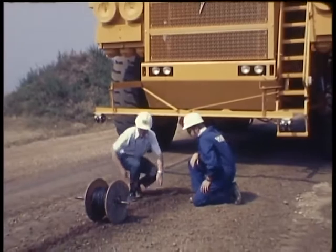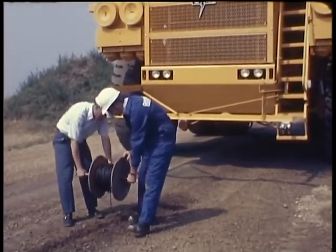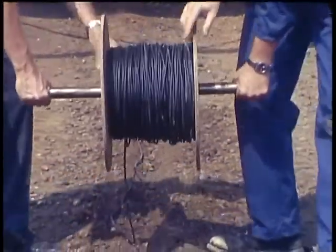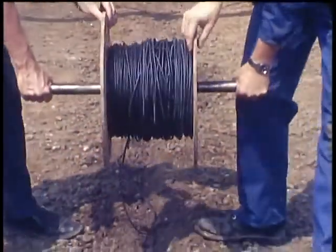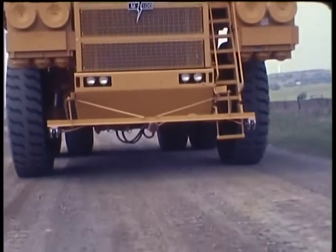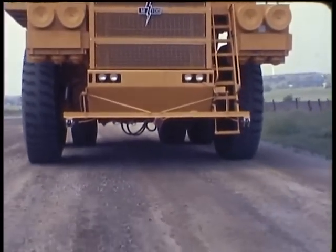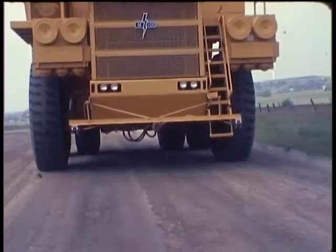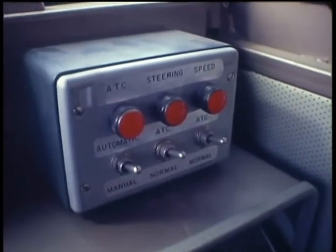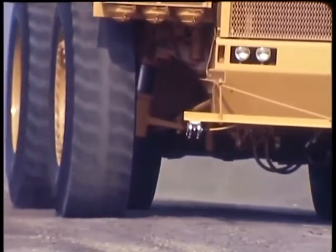Automatic steering is accomplished by following a guide wire positioned along the truck's route of travel. The guide wire is energized with a low-energy 10 kilohertz, 250 milliampere signal. As the vehicle travels, the antennas mounted on the front of the truck sense the vehicle's position in relation to the guide wire. The onboard control system continuously adjusts front wheel steering angle to maintain balanced signal levels in the antennas.